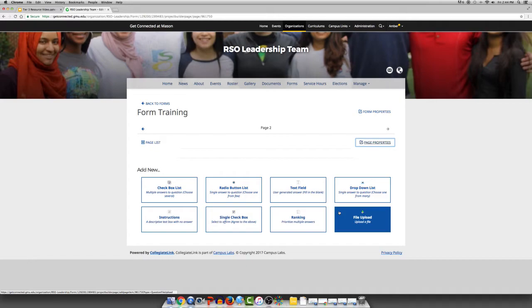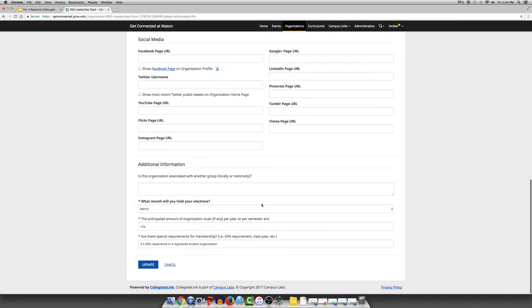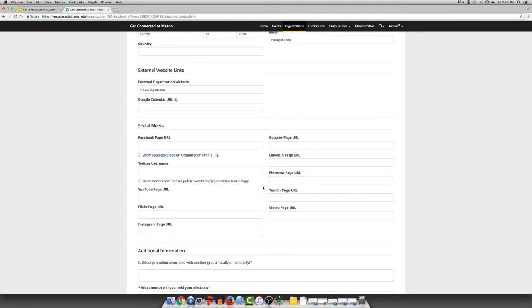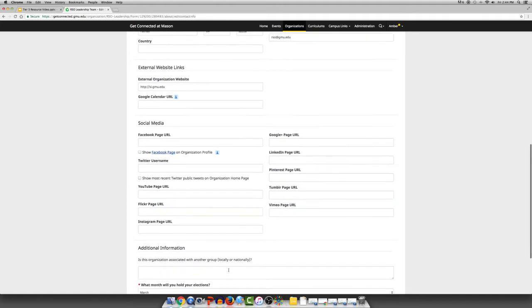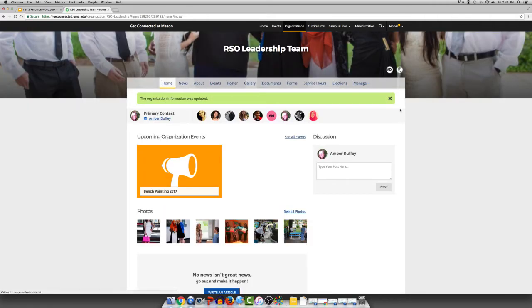One of the best ways to connect all of your social media platforms on Get Connected is the social media integration part of the website. Go back to About, click Edit, and scroll down to see all of your social media options available on your organization page. You want to make sure that you're clicking Show Facebook Page on Organization Profile as well as Show Most Recent Public Tweets. By doing this, it will appear on the home page of your organization page above the discussion. To connect your social media platforms, this can also always be done during the re-registration process.